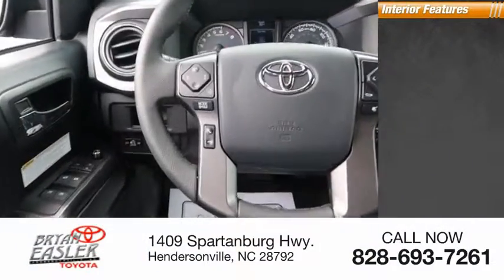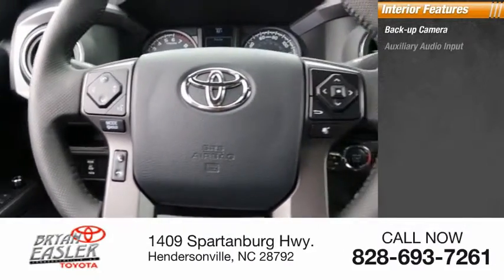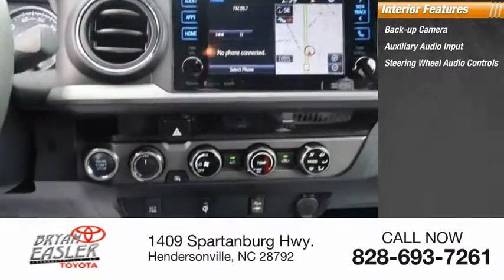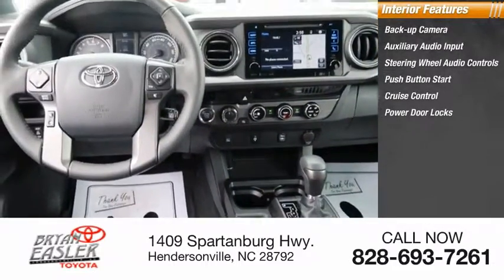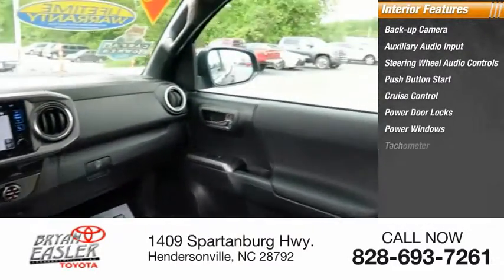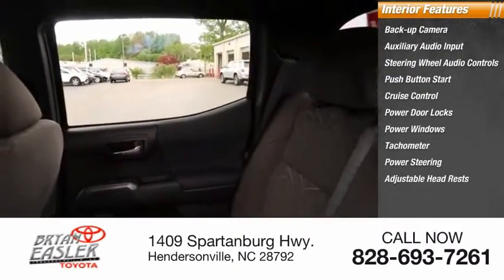Inside you'll find a backup camera, auxiliary audio input, steering wheel audio controls, push-button start, cruise control, power door locks, power windows, tachometer, power steering, and adjustable headrests.